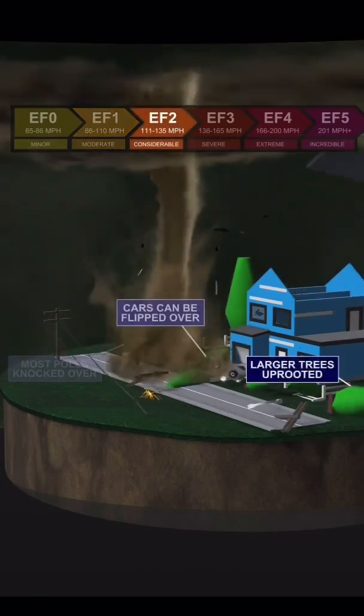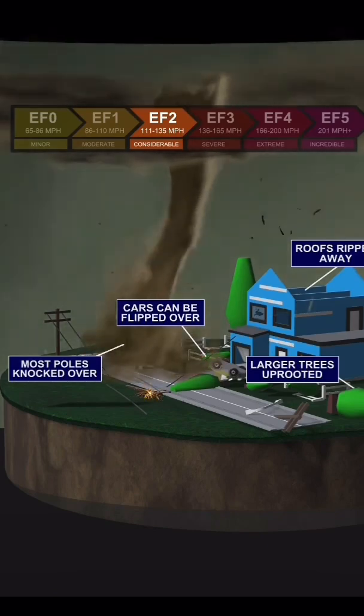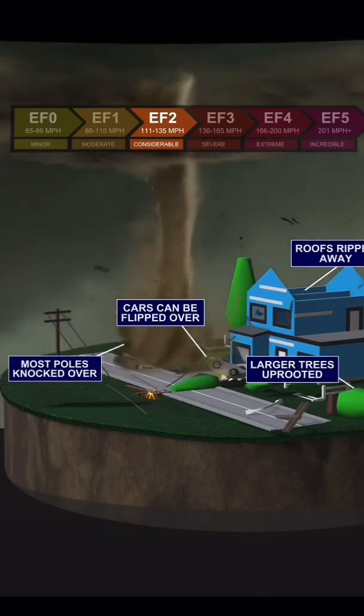Once a tornado reaches an EF2 rating, meaning wind speeds of up to 135 miles per hour, the damage can become considerable. Most power poles will be knocked over, cars can be flipped, large trees can be uprooted, and roofs may be ripped away.